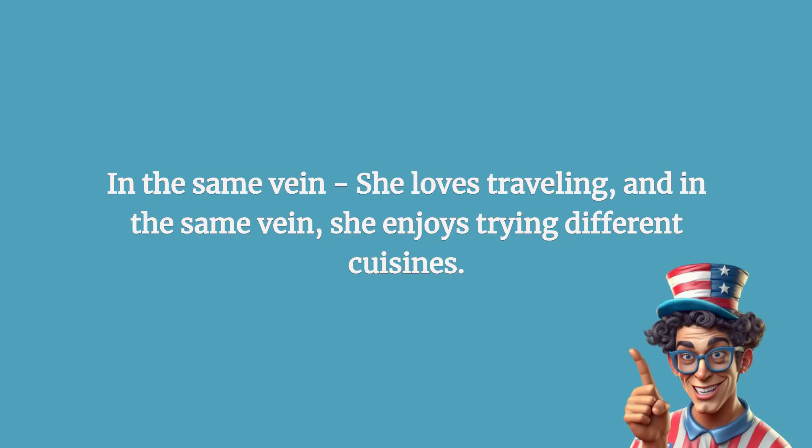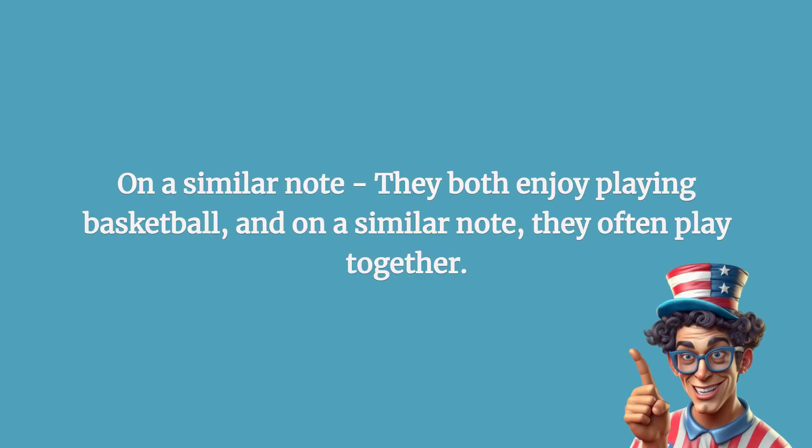On a similar note: they both enjoy playing basketball, and on a similar note, they often play together.